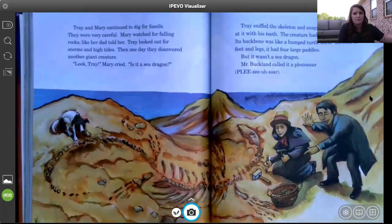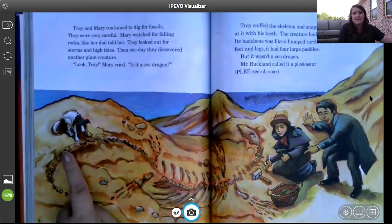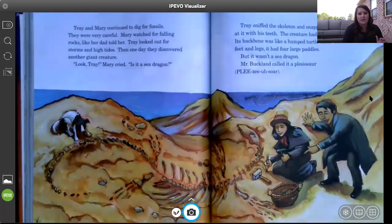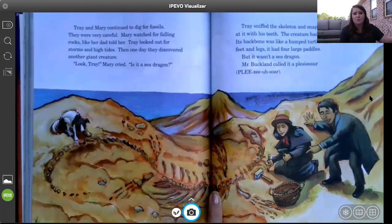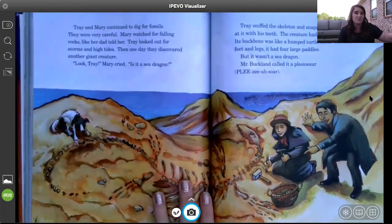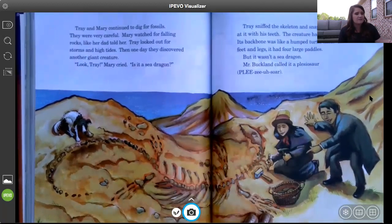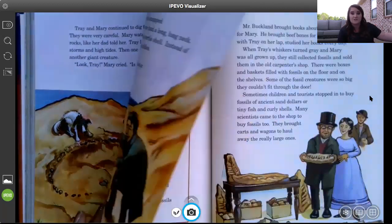How do they stay safe around all these big rocks? Mary watches for falling rock and Trey makes sure the weather is nice and the water isn't going to splash on them — he's checking the tide. They found another dinosaur, but it's not the same as the first one. As a bonus activity, you could compare the different dinosaurs that Mary and Trey found using a Venn diagram. A lot of these creatures are described as lizard-like, so dinosaurs may have passed on some traits to lizards and alligators.